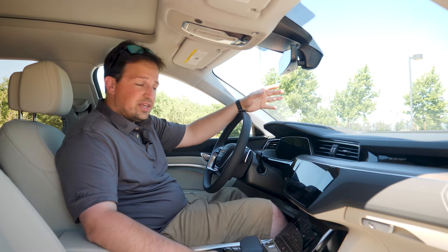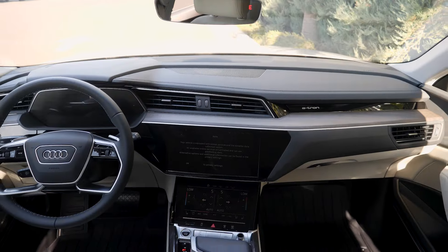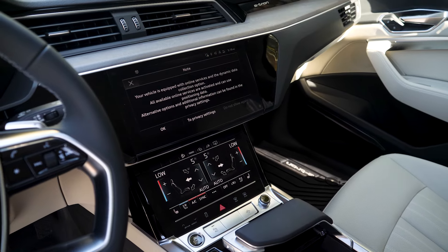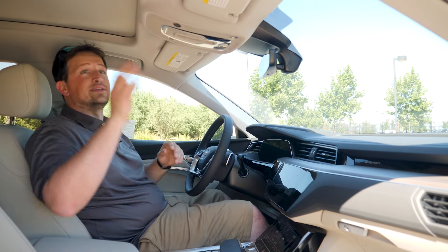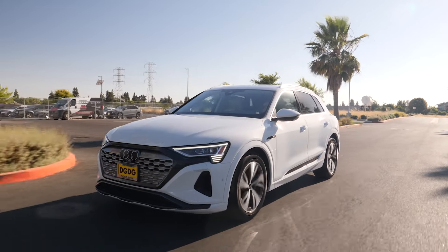Inside the Q8 e-tron, it's exactly what you'd expect from an Audi. If you've been in a modern Audi before, you'll feel super comfortable — the build quality and materials are amazing. It features a Bang & Olufsen sound system, acoustic glass, a panoramic sunroof, and an air suspension that delivers a top-notch ride. It's just a great place to be.